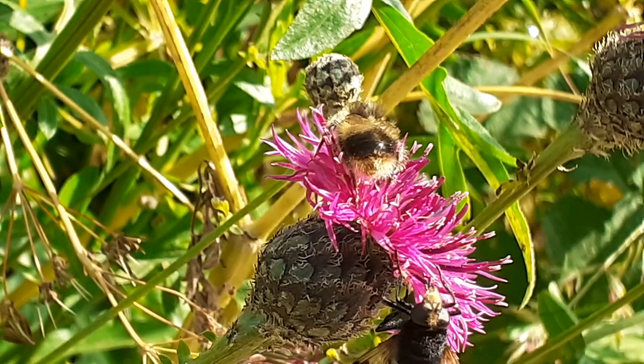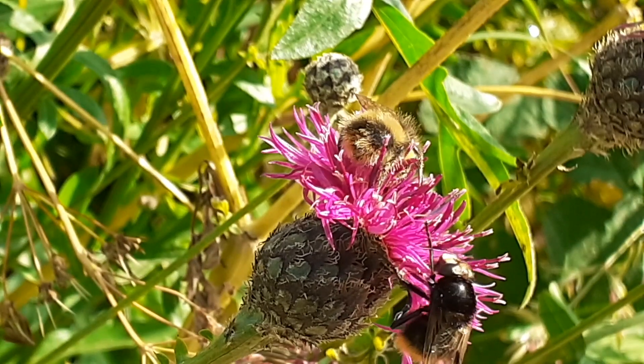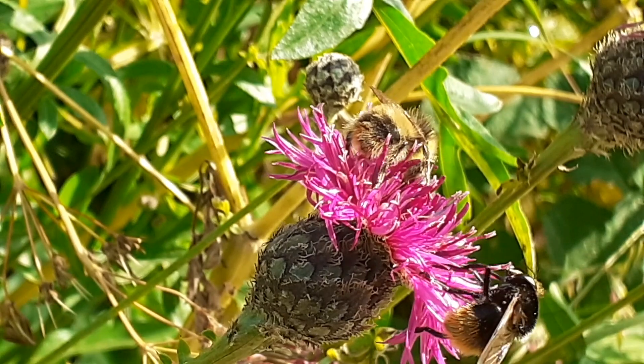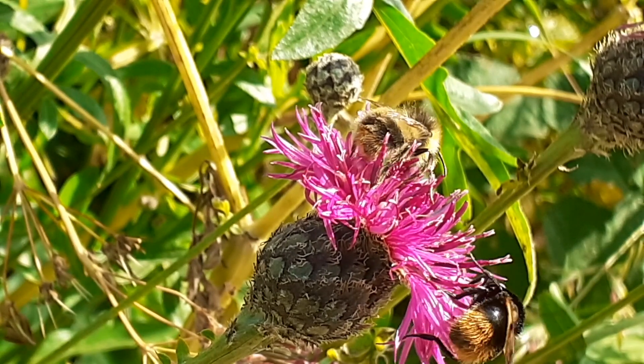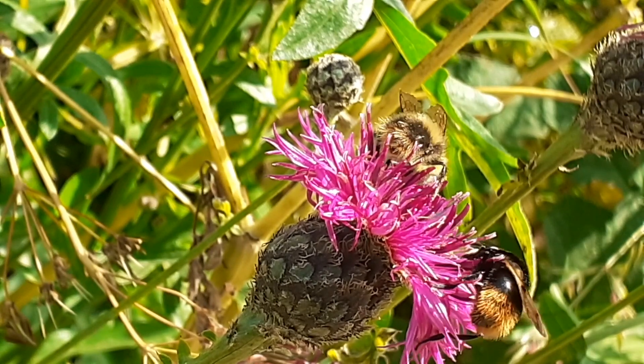On my way back, I discovered another species of bumblebee foraging on a flowering knapweed, accompanied by a shrill carder bee. It was completely black apart from a red abdomen, and known as the red-tailed cuckoo bee, Bombus rupestris. This was a perfect end to this walk.